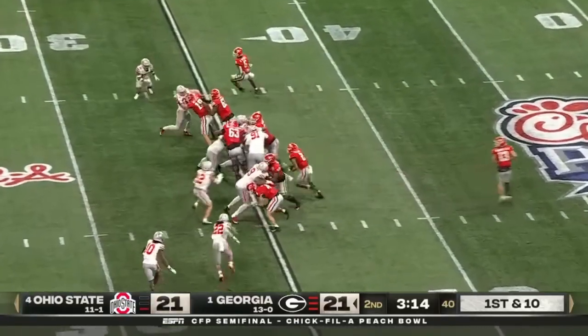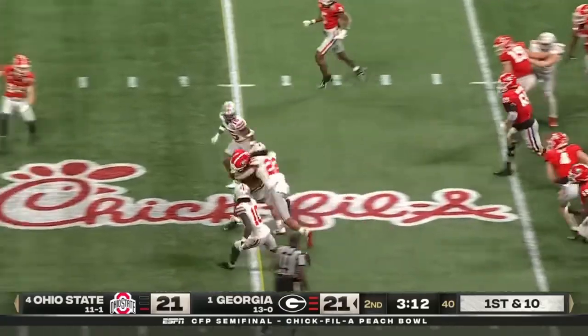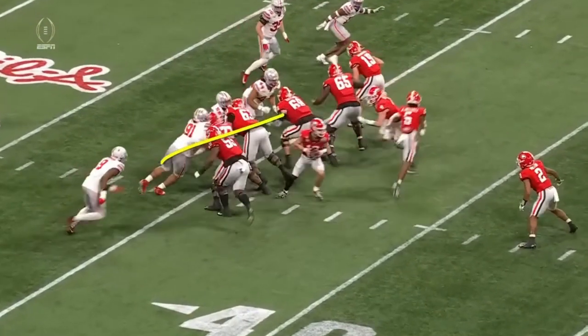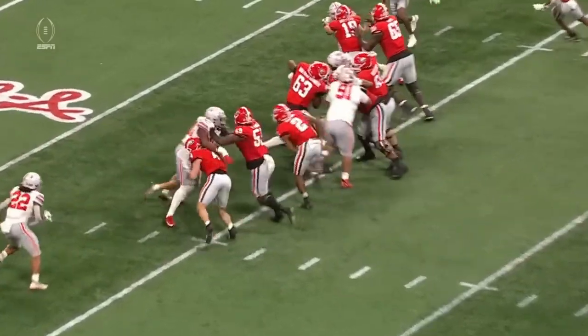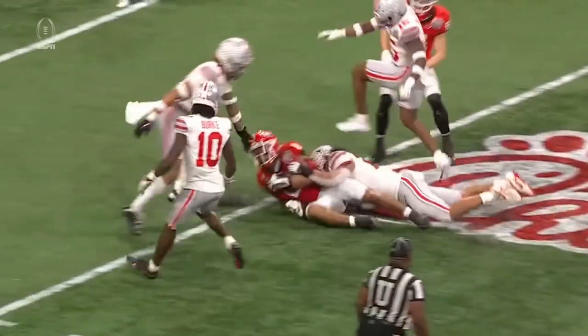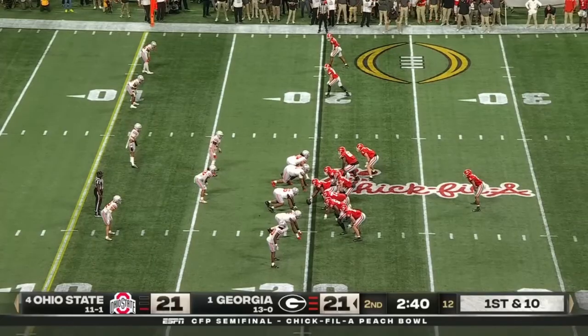It's Mitchell in motion — they hand it off inside to Milton. Milton banging down. Watch Williams 91 kind of run himself out of the play. Great recognition by the left tackle Broderick Jones to look left and get a kick-out block.